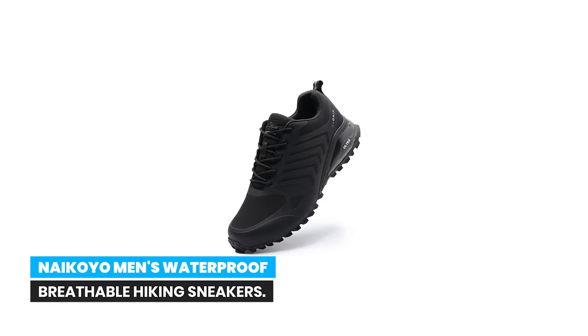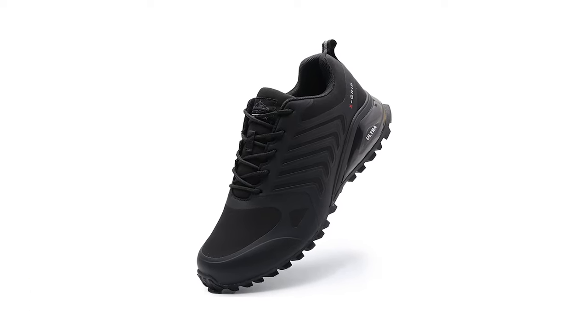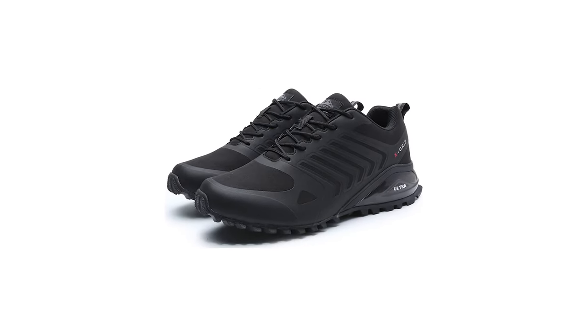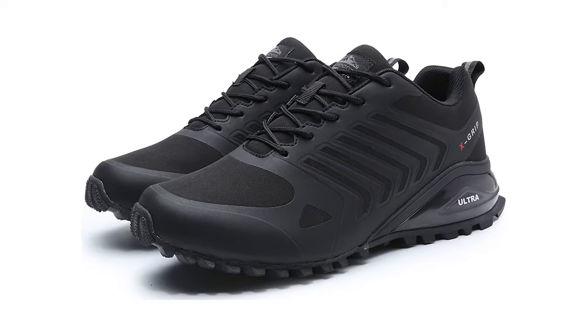Number 8: NYCOYO men's waterproof lightweight breathable hiking sneakers. Men's outdoor sneakers suitable for parks, trails, and other uneven or unpaved surfaces for walking or workout. Men's trail running shoes use breathable knit material, and inner and outer airflow can circulate efficiently to make your feet comfortable when you trail or walk.